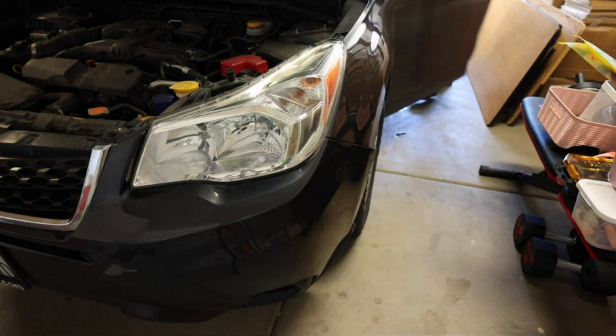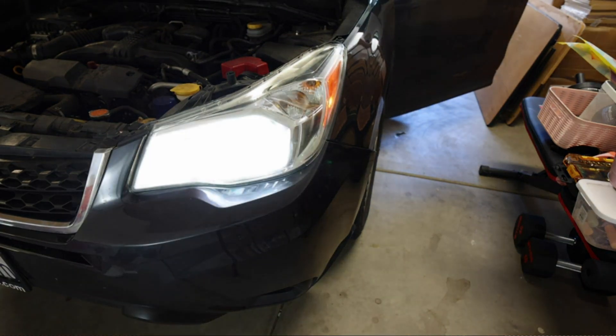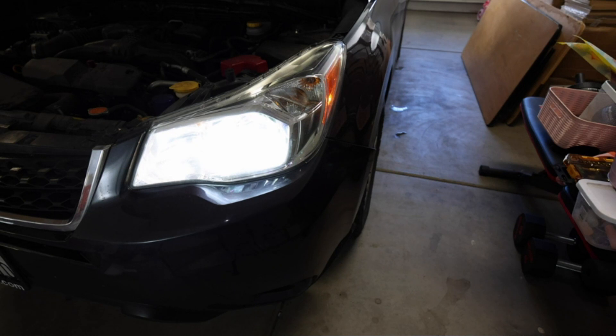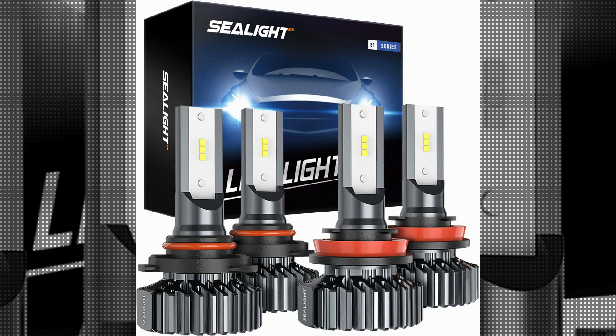If you're in search of reliable, performance-driven, and durable LED bulbs for your vehicle's front headlights, the Seelight 9005 HB3H11 LED Bulbs are an excellent choice. With their outstanding brightness, ease of installation, and trusted brand reputation, these bulbs offer an exceptional lighting experience for all drivers. Upgrade your vehicle's lighting system today and enjoy enhanced visibility and safety on the road.